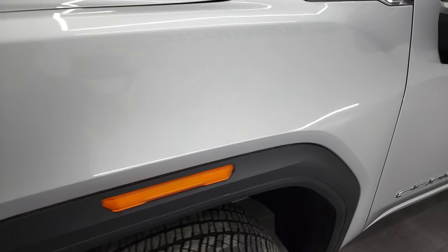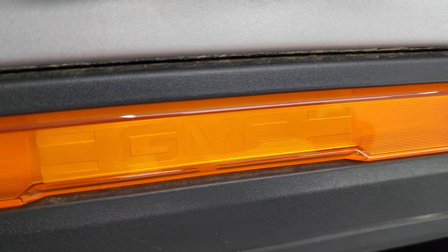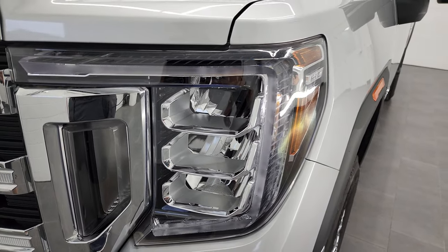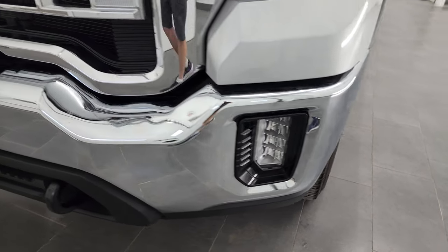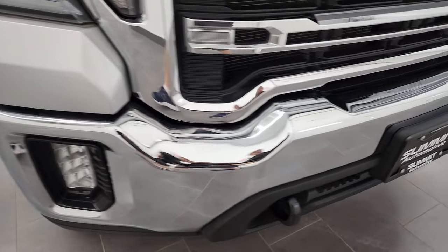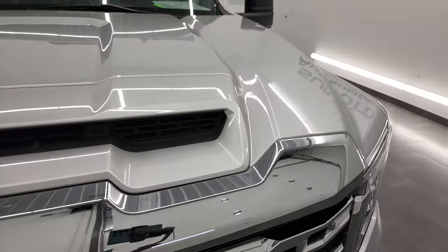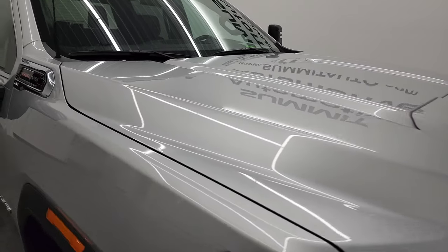Front fender is in great condition as well — kind of a little Easter egg, they got the GMC in that side reflector there. You do get the LED headlamps, the LED running lights, and the LED fog lights on this truck. We'll turn all of those on at the end of the video so you can see just how nice and bright those are, so definitely stick around. Comes with the chrome-trimmed grille — that's in excellent shape, and the hood is in fantastic condition as well. I didn't see any dents or dings on there.